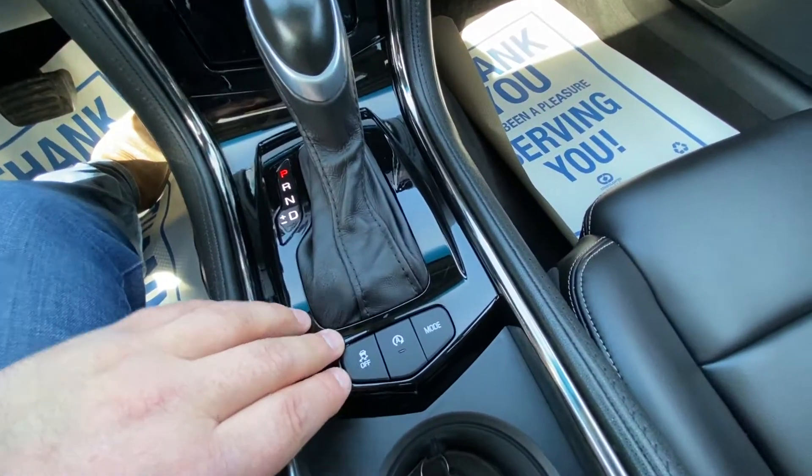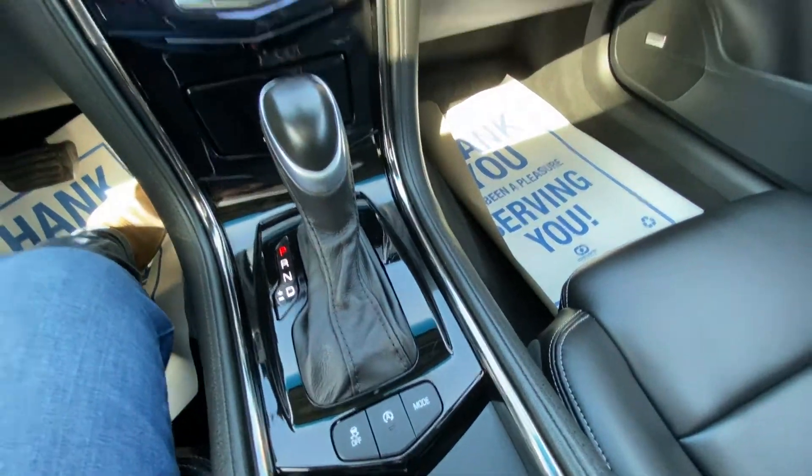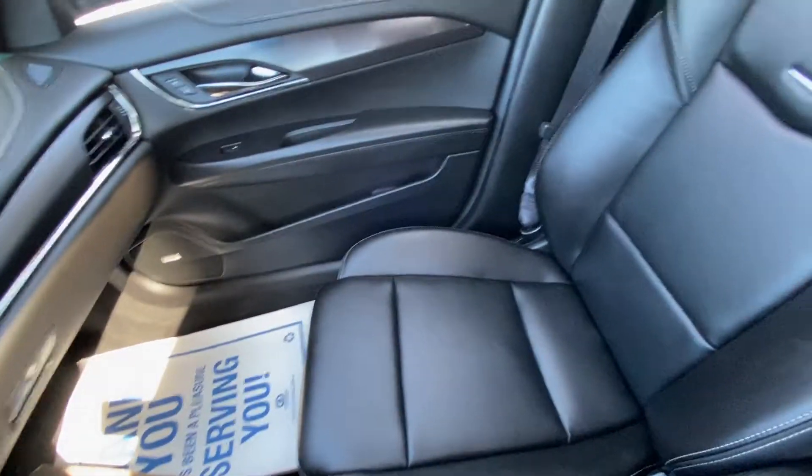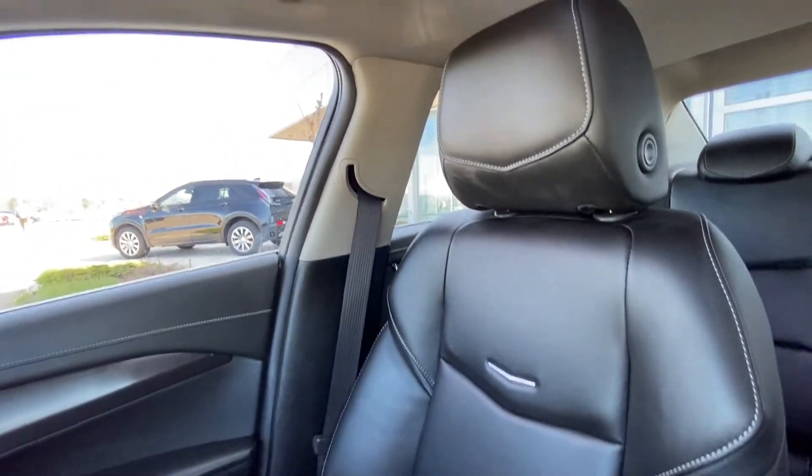Automatic shifter knob with traction control, auto-stop start, and your mode selection for all-wheel drive settings. All-black interior with Bose audio as well as black leather heated Cadillac seating up front.